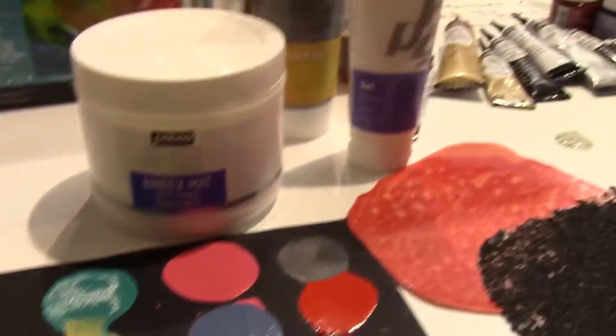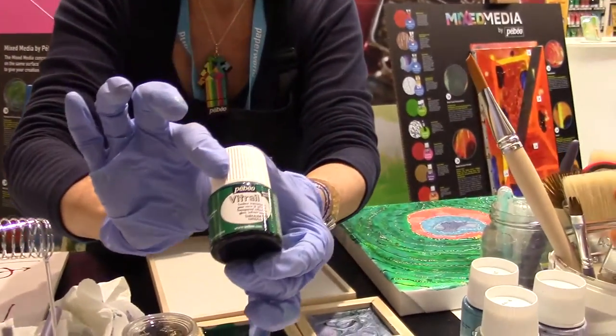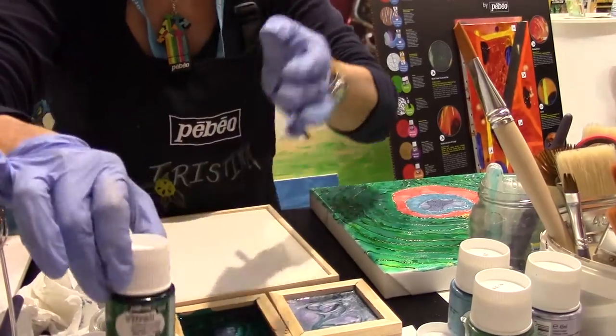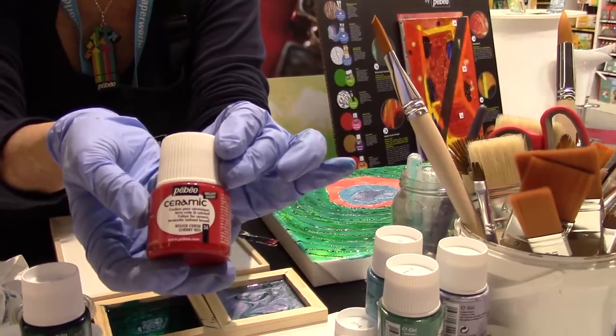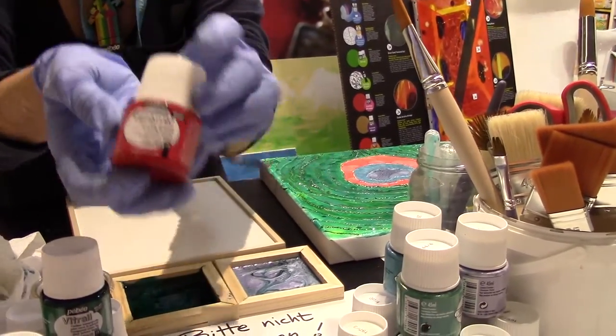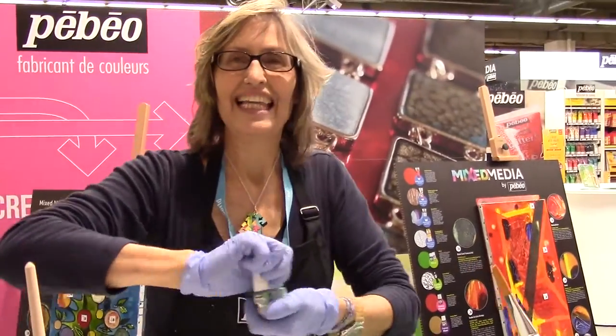In addition, there are two other kinds of paints. There's a stained glass effect paint called V-Trail, and then there's a very solid, very opaque paint called Ceramic. These are very exciting liquid paints.